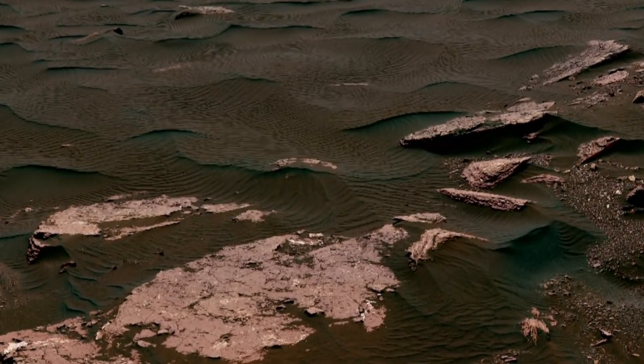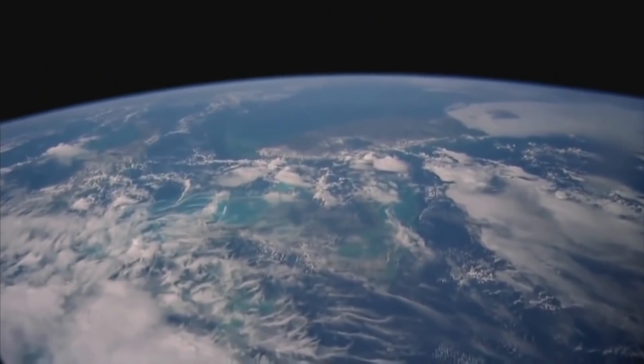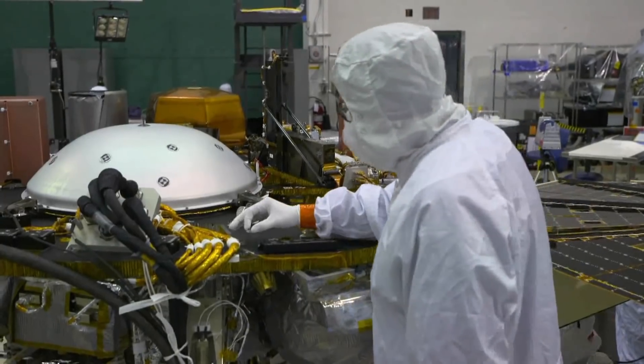Put all that data together and scientists hope to figure out why Mars turned out like this, while good old Earth ended up with real estate that's significantly more pleasant. One bonus already is that just getting this machine to Mars today in one piece brings fresh guidance on best practices.